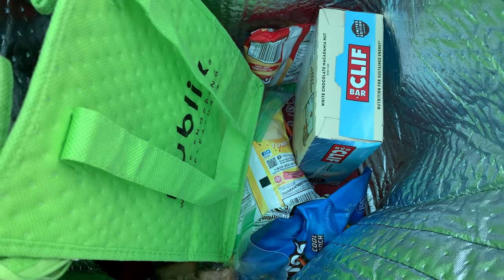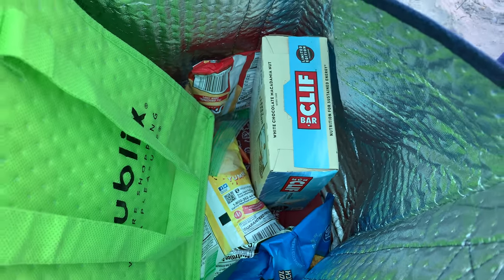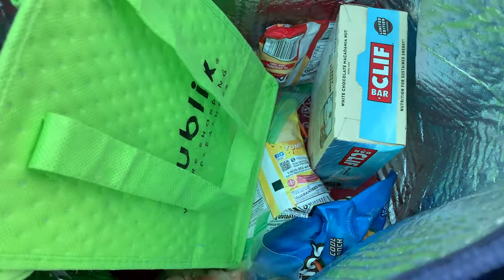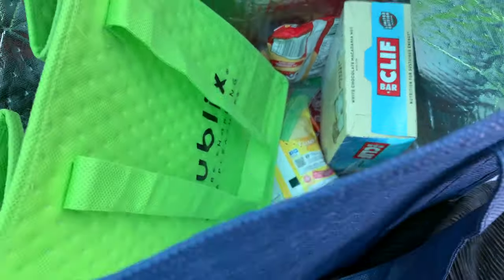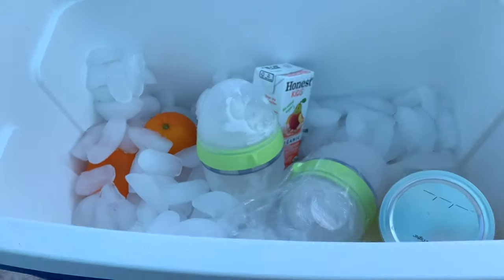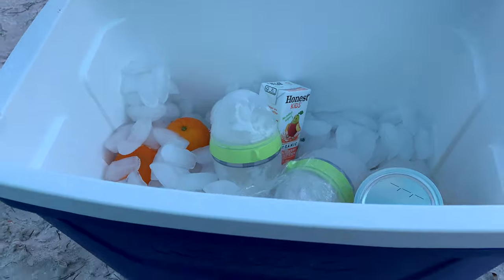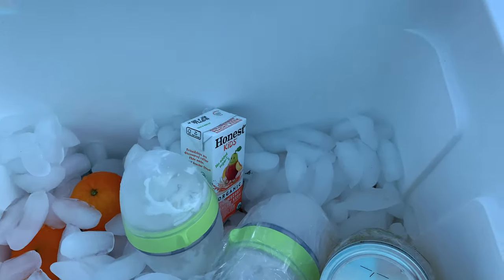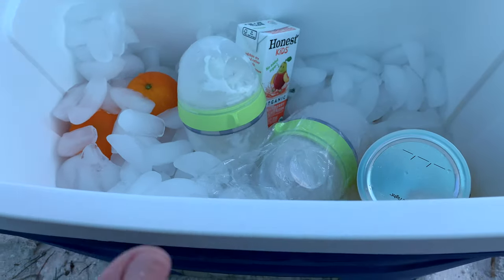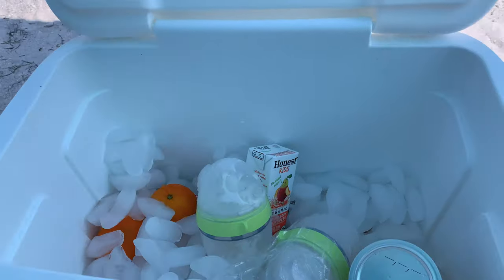I have to do all this the night before because we're always in a rush, and we ended up leaving way later — so I'm glad I did all this prep work. I prepped their clothes, bug spray, sunscreen, all the food and drink items, and fruit the night before. We put the ice in this morning and transferred things from the fridge into the cooler. It just makes life easier.